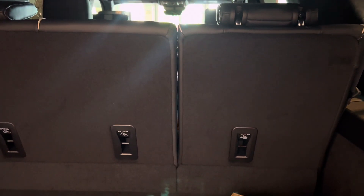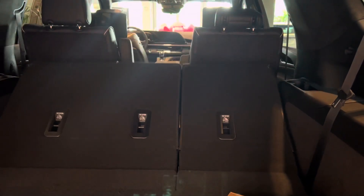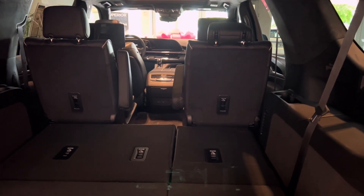With the touch of a button you can put the third row down, as well as the second row. When you put the third row down, you have this whole space available for your cargo needs.